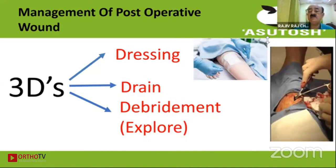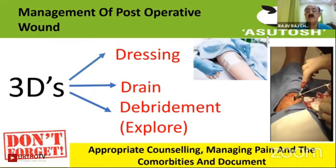How do we manage this post-operative wound? Three Ds: dressings, drain, and debride. And along with this, always counsel your patient, manage the pain, do not forget to document, and take care of the comorbidities.